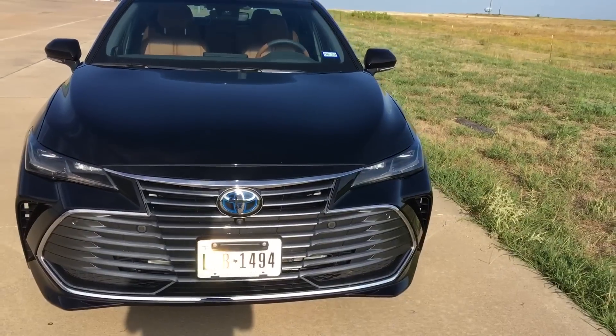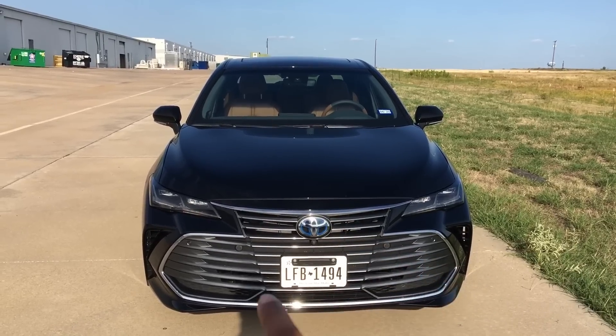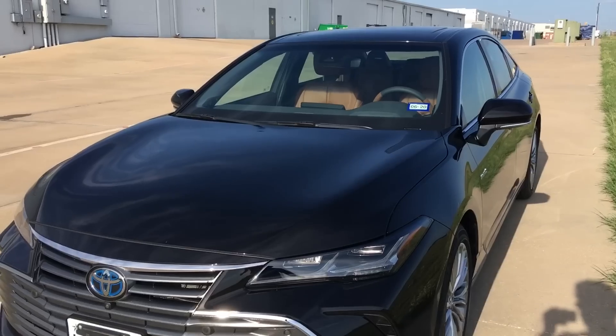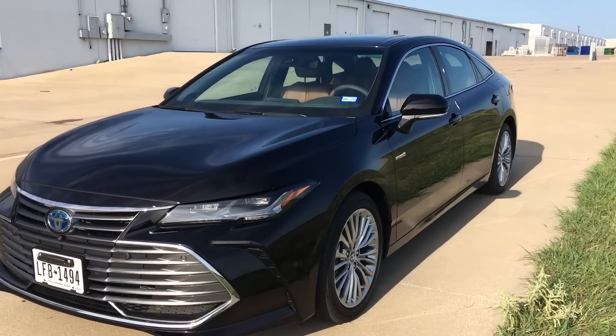Over off to the side you do have functional vents on the Avalon — there's tons of room for air to flow through, and you have it on each side. The other disappointing part about the grille is that only about 20% of it is actually functional, so just this part here and these two areas are actually allowing air to come through. The hood itself is a little bit more soft and doesn't have a ton of aggressive lines on it.